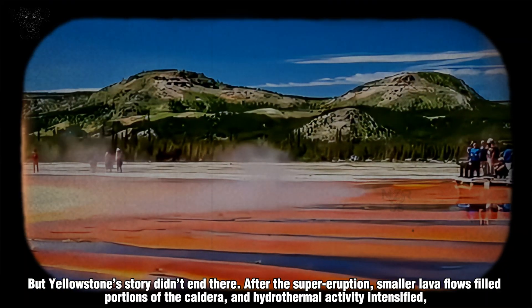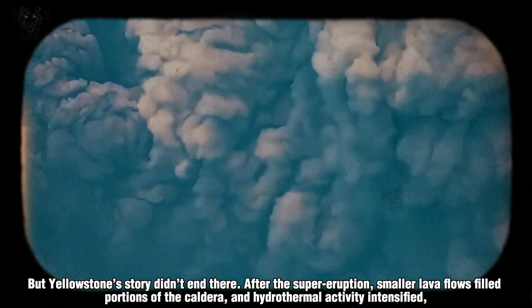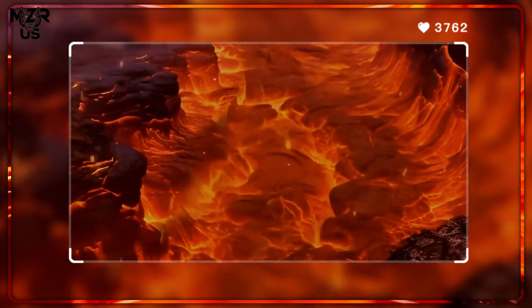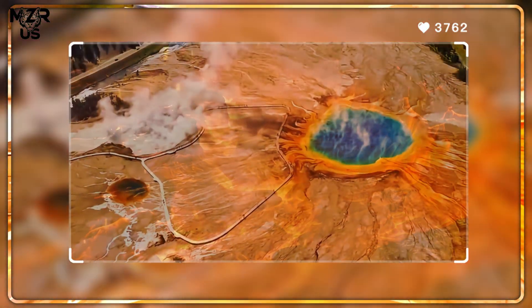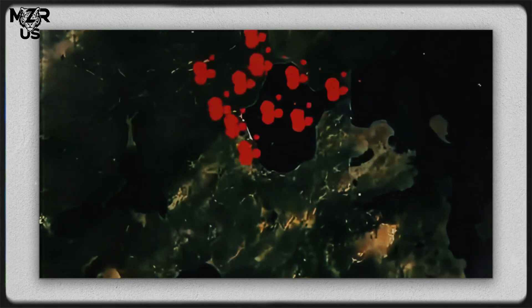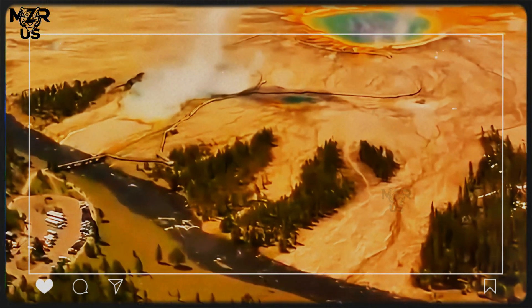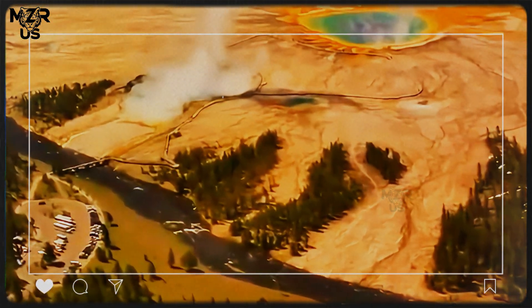But Yellowstone's story didn't end there. After the supereruption, smaller lava flows filled portions of the caldera, and hydrothermal activity intensified, powered by residual heat still trapped beneath the crust. This heat continues to fuel the park's unique hydrothermal features, making Yellowstone one of the most geologically active regions in the world.